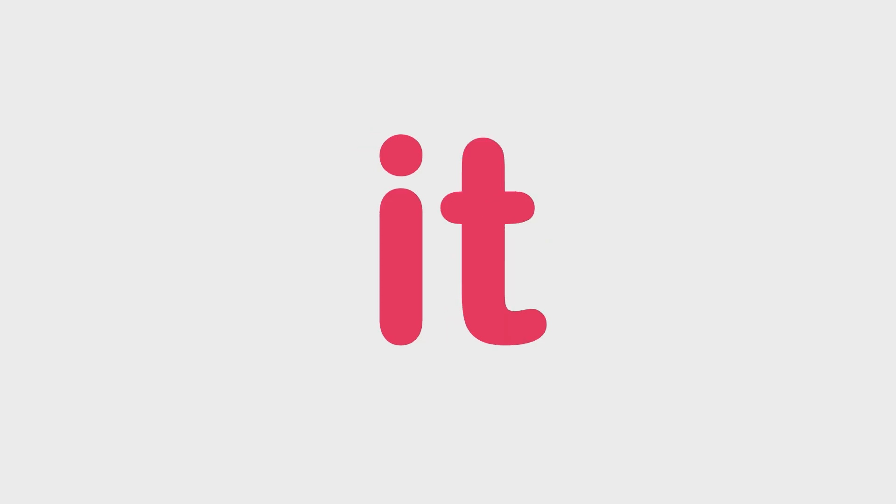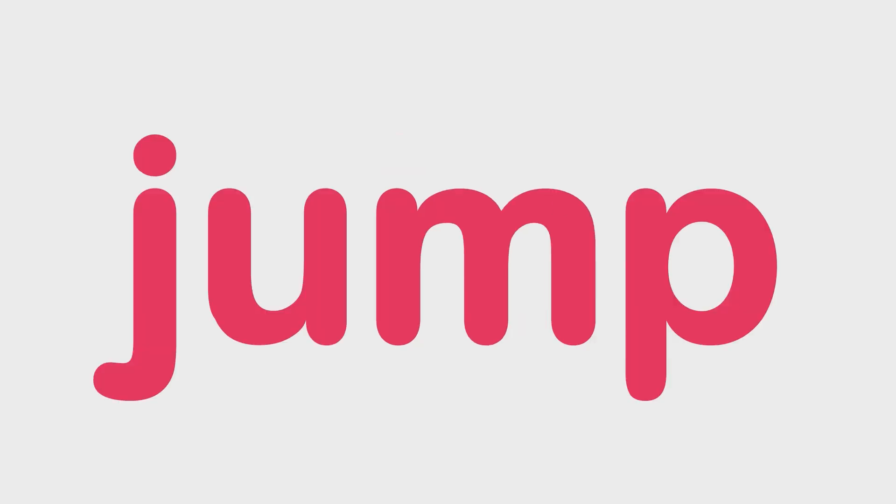Here. I. In. Is. Is. It. It. Jump. Jump.